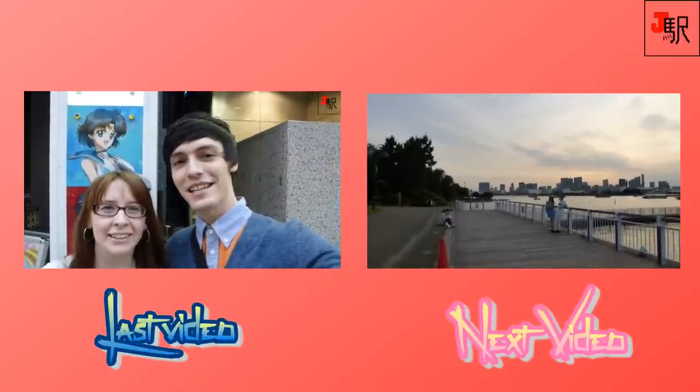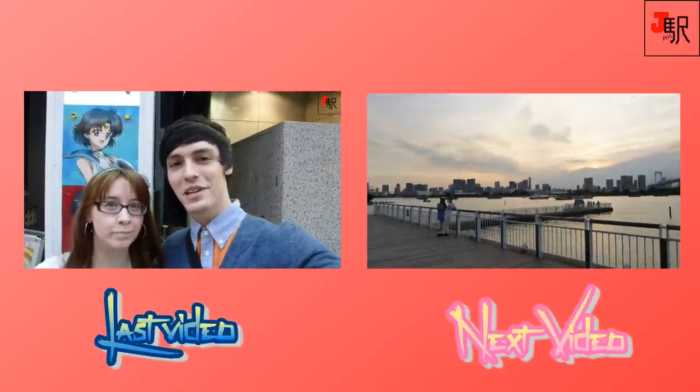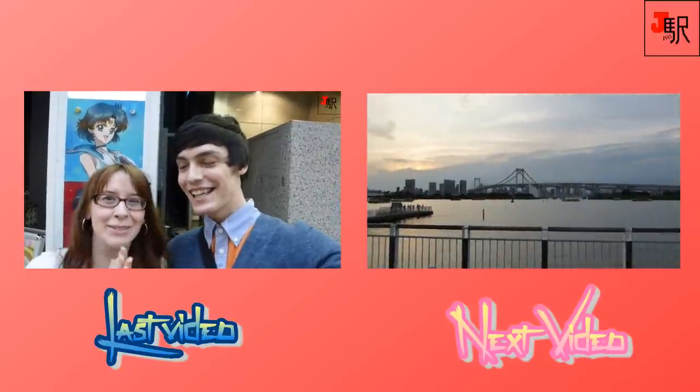Hi everyone, we're in Shinjuku and we're going to the Sailor Moon Cafe. I'm super excited!